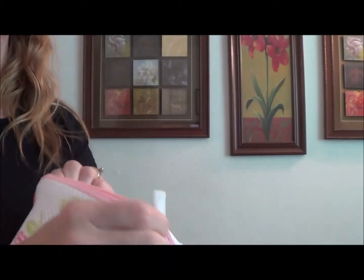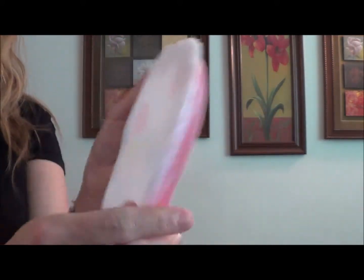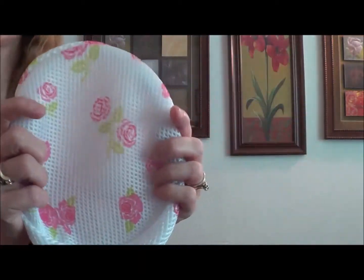This one has reinforcement. Inside the top here it has a plastic ring that helps it keep its shape, but it also has one in the bottom, and that's how it's maintaining its shape.